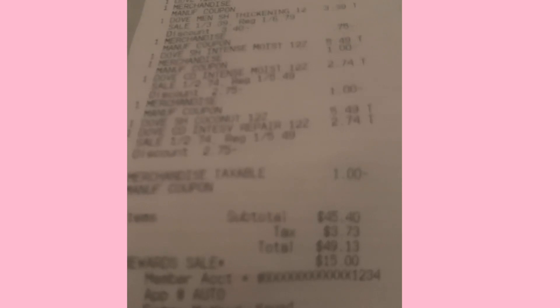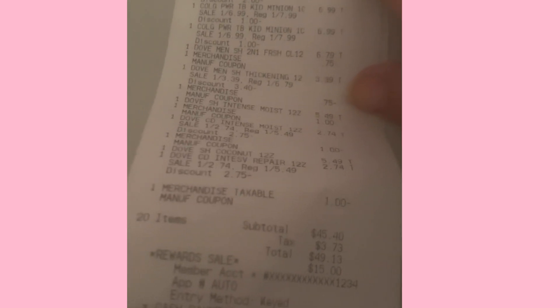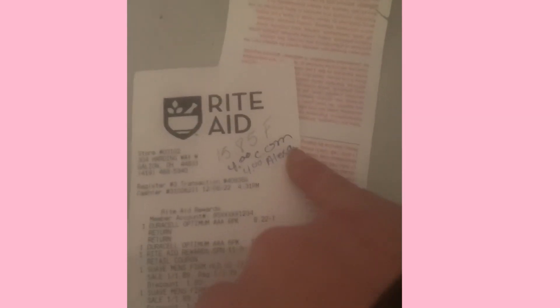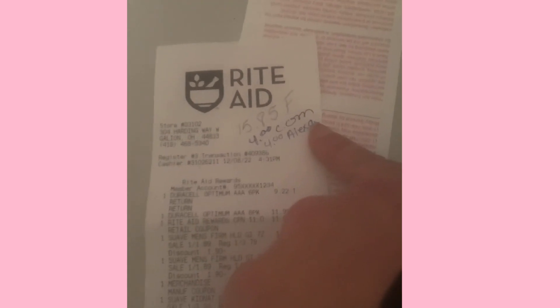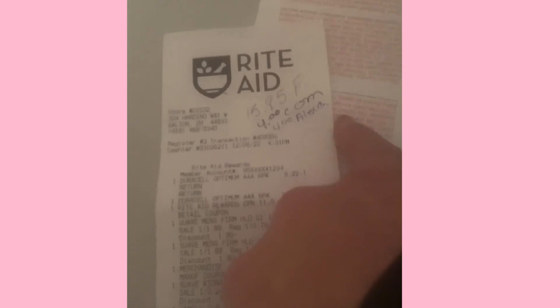My subtotal after coupons came to $45.40 and I had an $11 off $55 coupon on this one. I rolled the bonus cash I had and paid some out of pocket. I got $15.85 back from Fetch, $4 back from coupons.com for the hair color, and $4 back for the hair color on Alexa.